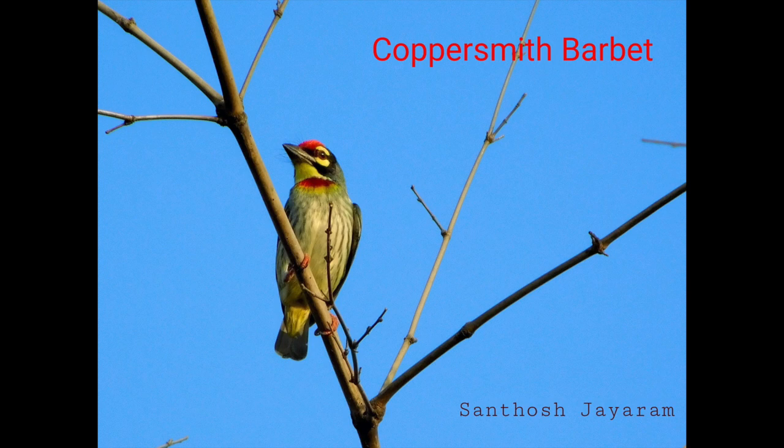What you heard is the call of the white-cheeked barbet. You hear them on a daily basis — it's very loud and distinct. It's difficult to spot them inside the foliage, as you can see from the photograph how well camouflaged they are. Doesn't this beautiful bird sound similar to a coppersmith striking metal with a hammer? And hence they are called coppersmith barbets. They are also called crimson-breasted barbets, as you can see the crimson color. Both these barbets with their strong beak create holes in tree trunks to make their nest.